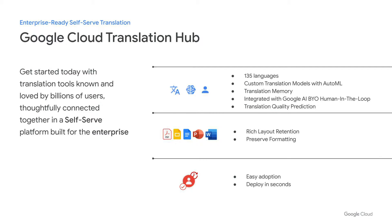Translation Hub is an enterprise-ready, self-serve translation application. Today you can get started with the translation tools known and loved by billions of users, thoughtfully connected together in a self-serve platform built for the enterprise. It supports 135 languages, custom translation models with AutoML in 63 language pairs, translation memory, integrated with Google AI, bring your own human in the loop, as well as machine translation quality prediction. It has built-in rich layout format retention — it will preserve your formatting right out of the box, and it is extremely easy to adopt and deploy in a matter of seconds.